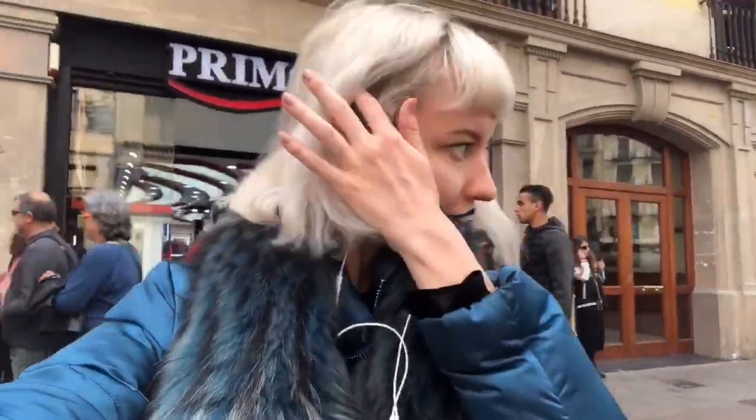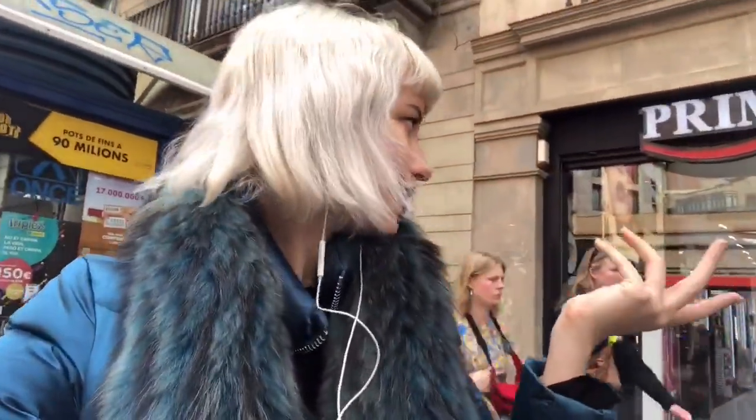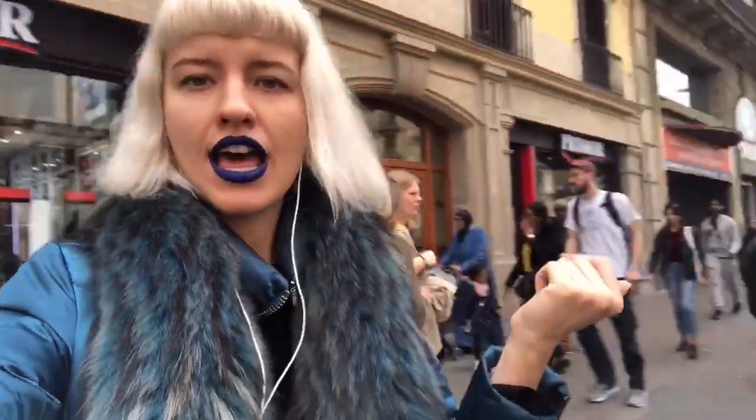Hello everyone, this is me Helsinki Star again — sorry for my no-makeup after-work look. Today I'm going to show you Primor, which is like an Ulta Beauty equivalent in Spain. It's a retailer shop that has lots of drugstore, affordable and cheap brands, and some luxury brands. I will film inside to show you how it is. They usually have promotions like buy-two-get-one-free or discounts. I think this is the biggest one in Barcelona — it's in the center at Plaza Catalonia. Follow me to Primor!